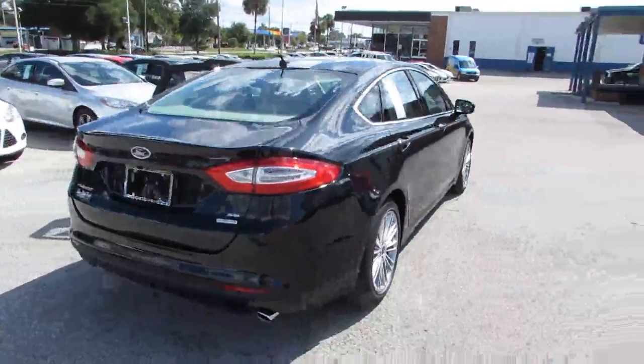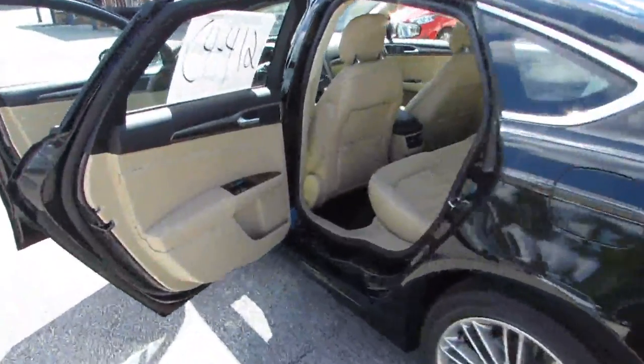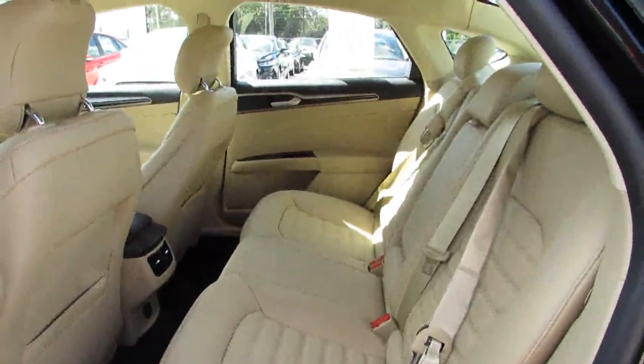Here are some of this vehicle's great options: traction control, anti-lock braking system, steering wheel audio controls, stability control, air conditioning, power steering, adjustable steering wheel, keyless entry, cruise control.